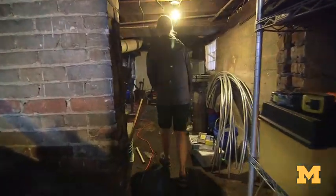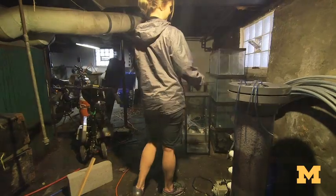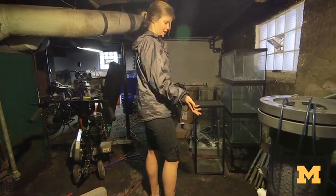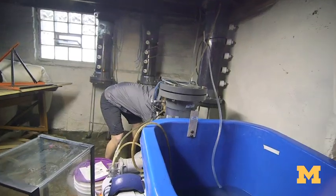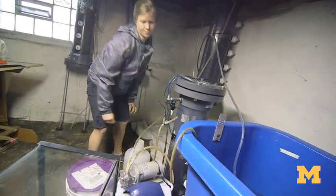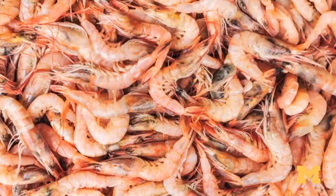We currently import about 90% of our shrimp from Asia, and only about 2% of seafood is inspected. A lot of consumers are becoming increasingly concerned about where their seafood is coming from and what's in it — sometimes there's heavy metals, antibiotics.